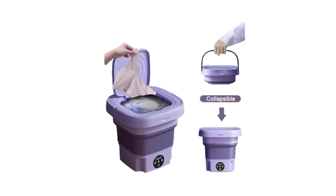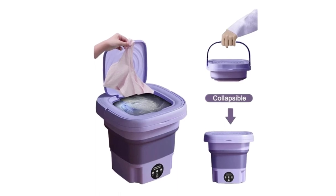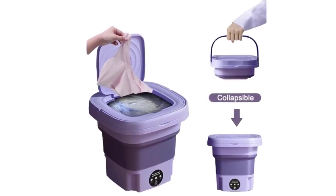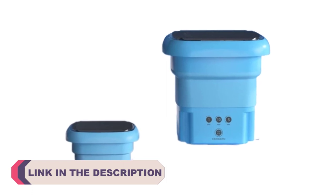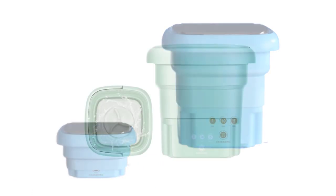Hi everyone, welcome to my channel Product Review Top 5. In today's fast-paced and compact living spaces, having a mini washing machine can be a game changer. These compact laundry solutions offer convenience, efficiency, and versatility, making them an ideal choice for small apartments, dormitories, RVs, or even as a secondary washing machine for quick loads.